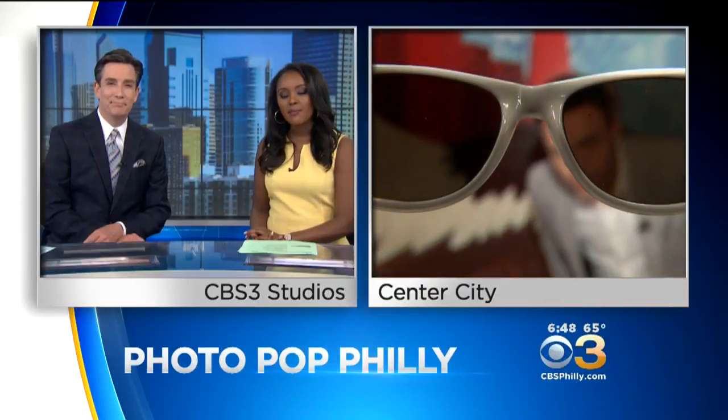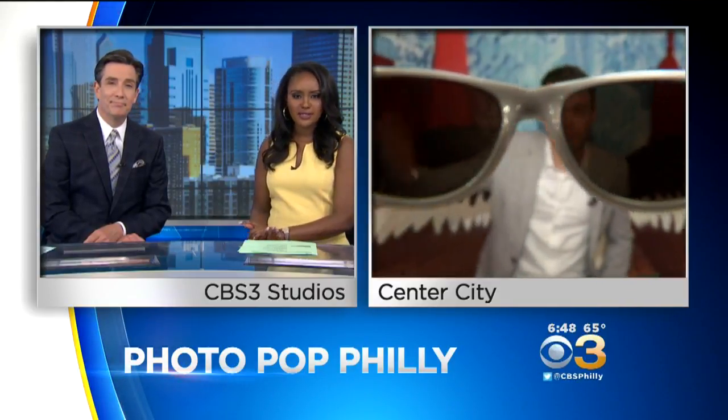It's summer in Philadelphia, and there are so many things to do. One new activity in Center City can be enjoyed by both locals and tourists, and both will be able to bring home some one-of-a-kind souvenir photos. Our Pat Gallen is live at PhotoPop Philly on Walnut Street, and he is ready for his close-up.